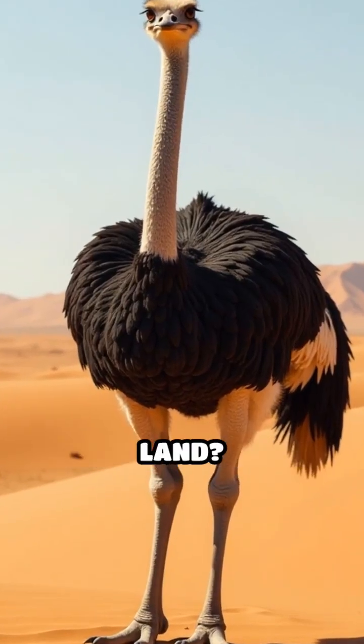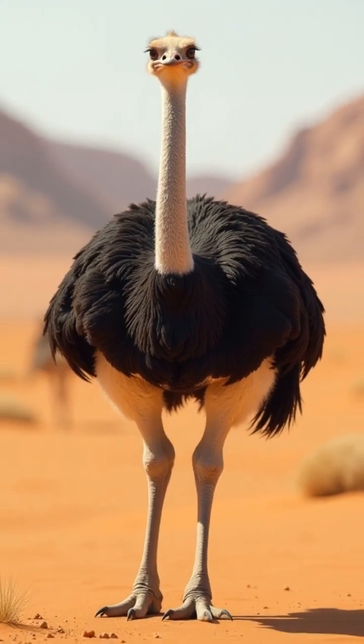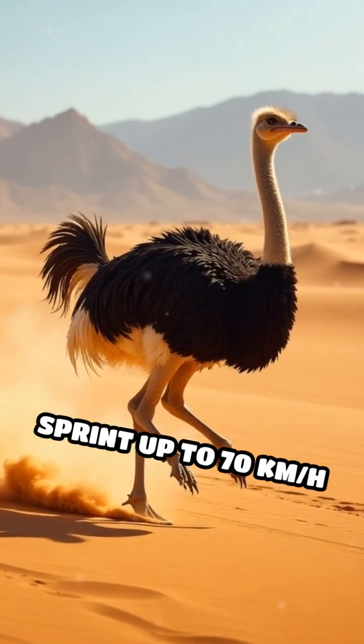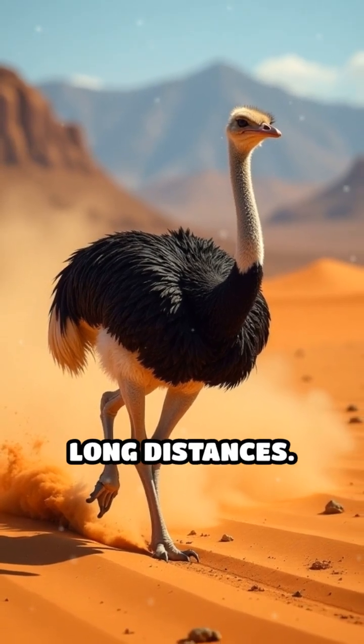What makes ostriches the fastest birds on land? It all comes down to their unique and specialized anatomy. Ostriches can sprint up to 70 km per hour, 43 miles per hour, maintaining this high speed over long distances.